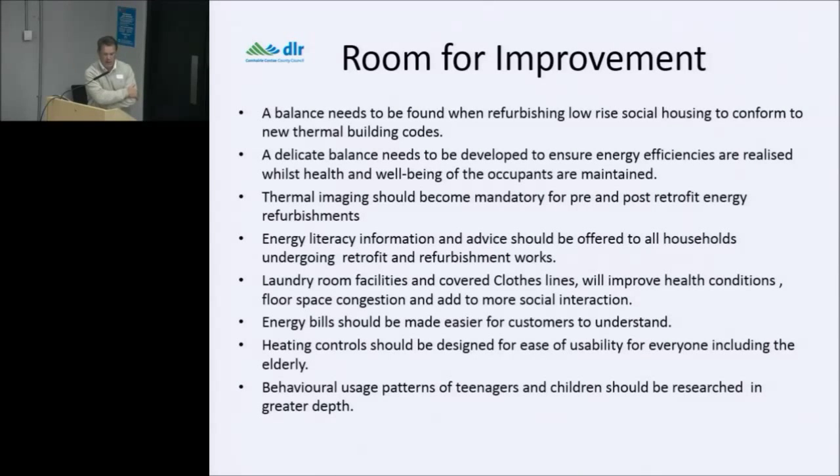Behavioural usage patterns of teenagers and children should be researched in greater depth. The elderly people — three in this survey — spent about 22 to 23 hours a day in their home, leaving only to get bread, milk, or a newspaper. Yet they were the lowest users of electricity, whereas families with young children — with appliances, Xboxes, and so on — used about two and a half times more electricity even though they were in the house less.